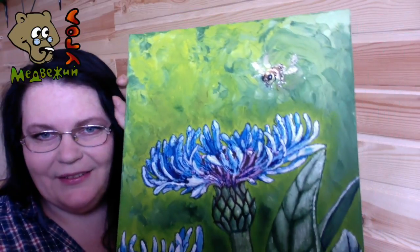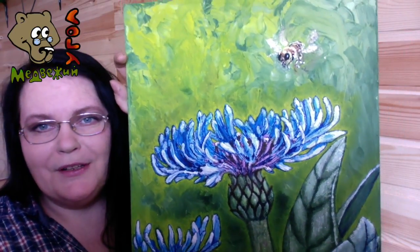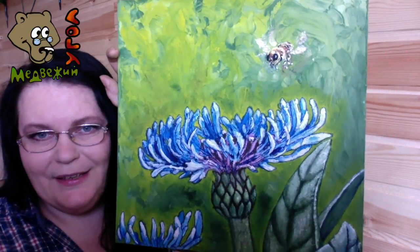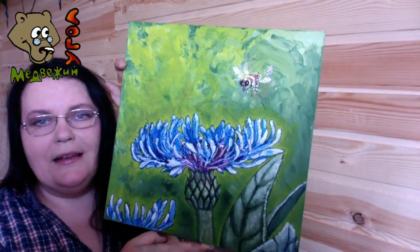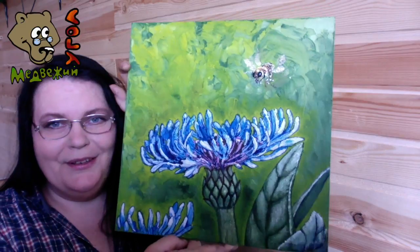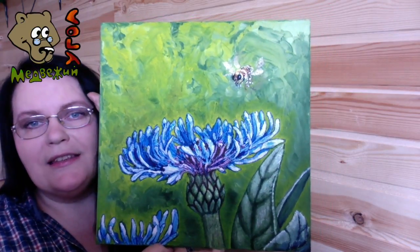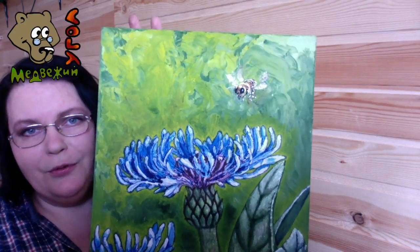И вот, что у меня в результате получилось. Показываю фотографию, сейчас покажу вам поближе. Обратите внимание, как здесь у меня сами природные объекты — и цветок, и пчела — они значительно крупнее, чем в жизни.